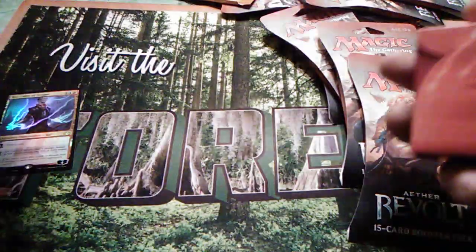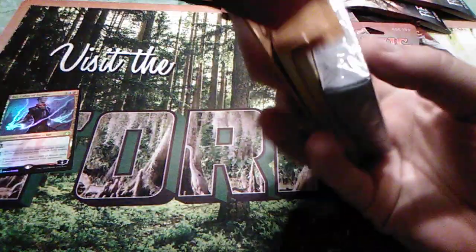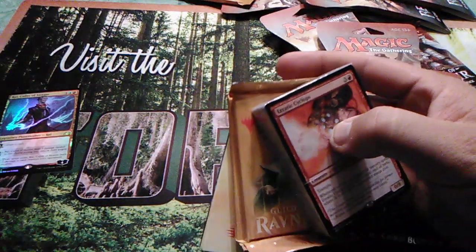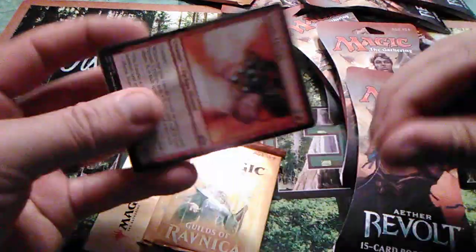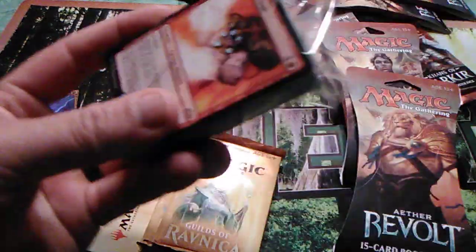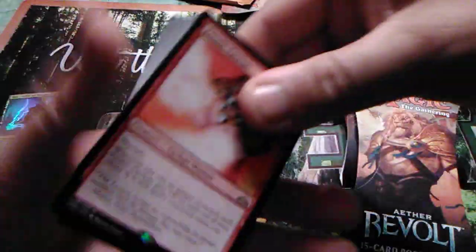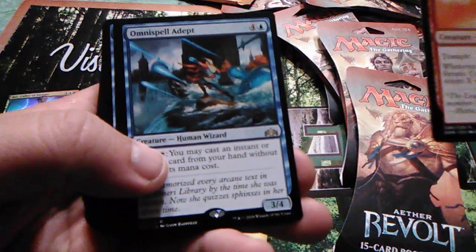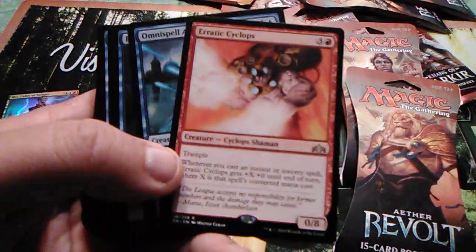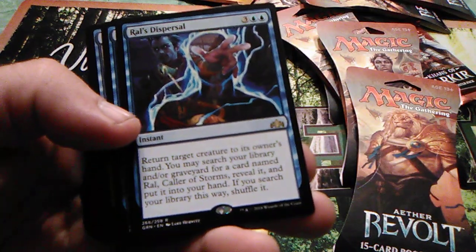Nothing in there, let's open up this one. Oh, I forgot there are two boosters in here. Let's take a quick look at the deck though. You've got your Erratic Cyclops, your Omni-Spell Adept, and Rawl's Dispersal.